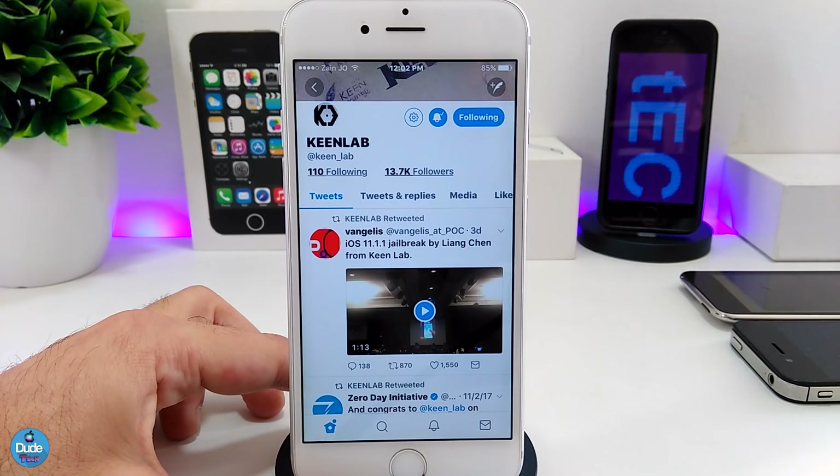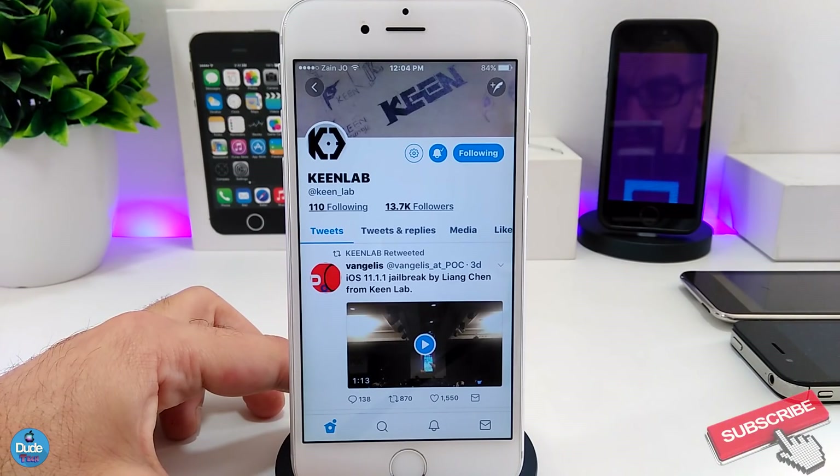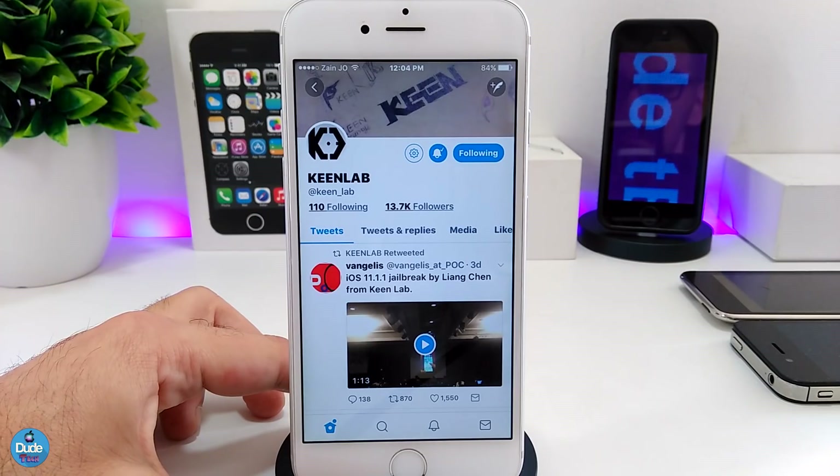If you ask me right now about whether Kit Lab is going to release that jailbreak publicly — I don't think so yet. Since Kit Lab demonstrated and jailbroke the iPhone 7 on iOS 11, we haven't heard anything from them, nothing on Twitter. And now today Kit Lab once again jailbroke the iPhone X on 11.1.1. The question is why nobody from Kit Lab wants to release it to the public — that's what most people are talking about right now.